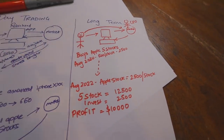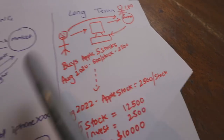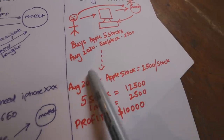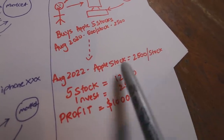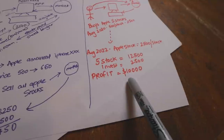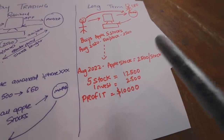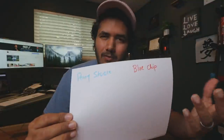Let me take the same example with the diagram. He buys 5 Apple stocks in August 2020 at $500 per stock — that's a $2,500 investment. After 2 years, in August 2022, Apple stock is now $2,500 per stock. So 5 stocks equals $12,500. He invested $2,500 and the profit is $10,000. The difference is it took 2 years to make $10,000, or you can take 1 hour to earn $750 with day trading. But day trading is not allowed, long-term is allowed, and it is a much better and less stressful strategy.